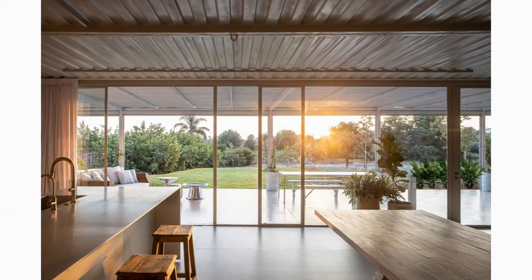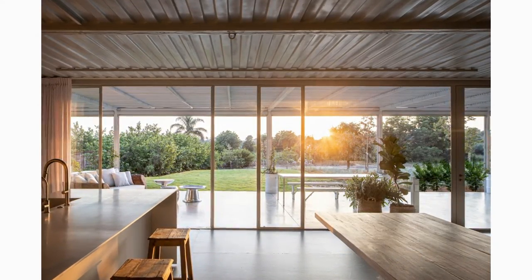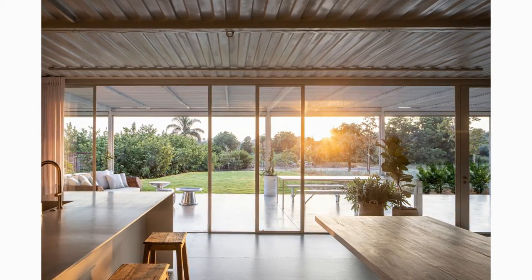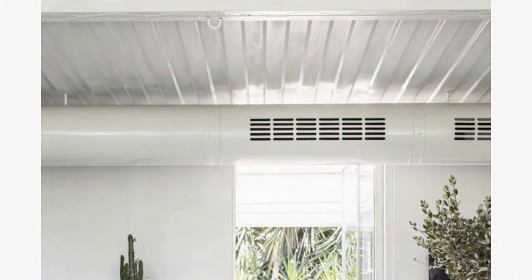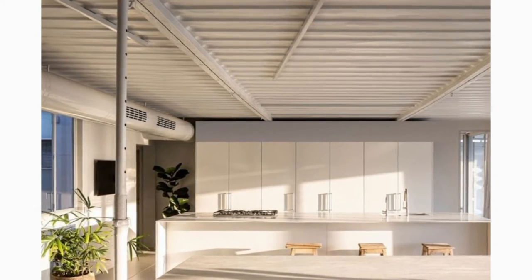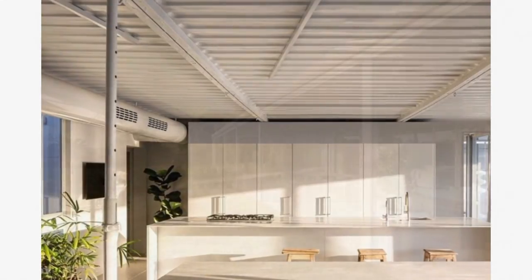The dining area is located in the centre of the space and features a big dining table in a whitewash colour that reveals the texture of the wood, surrounded by light chairs. In front of the dining table stands a console for coffee, and the entire ceiling of the house reveals the exposed shipping container roofs.